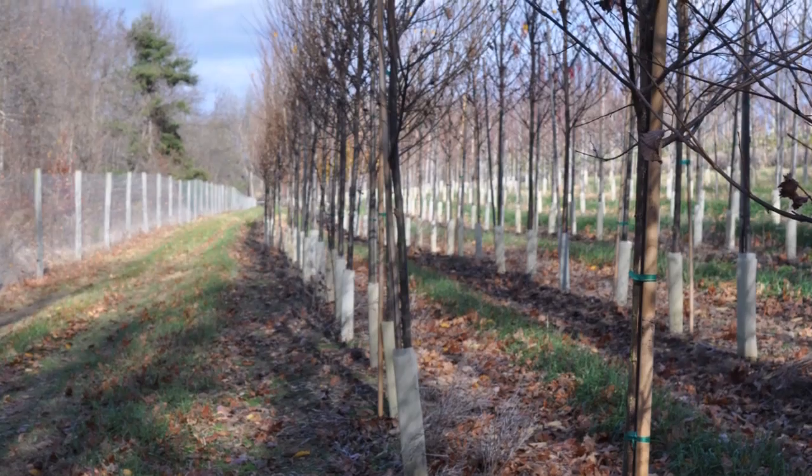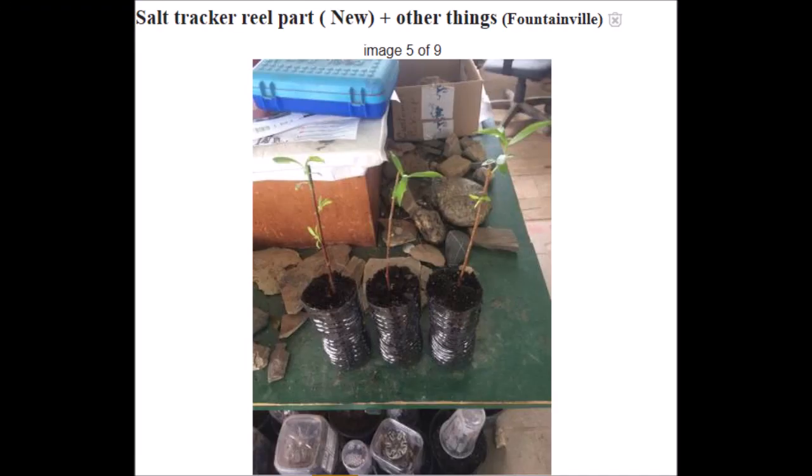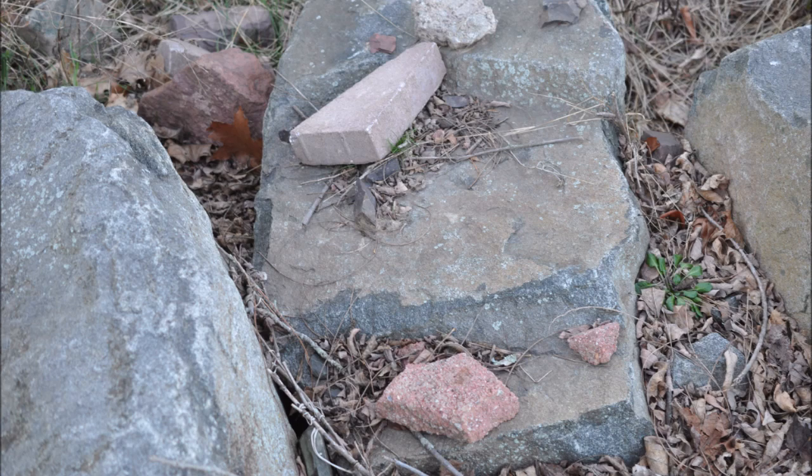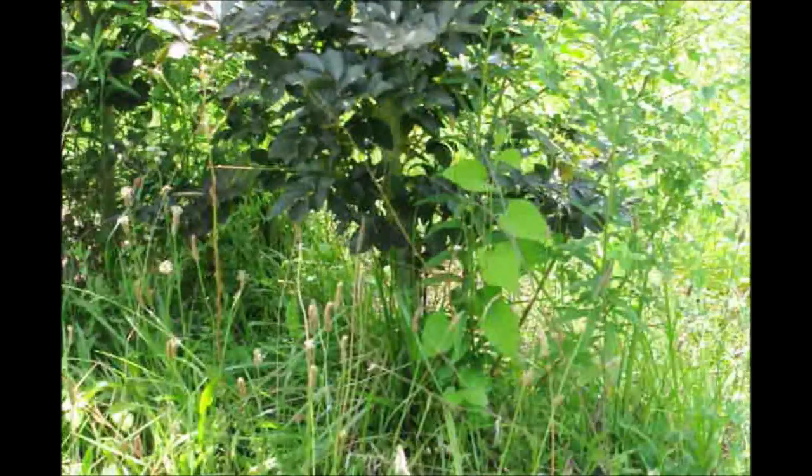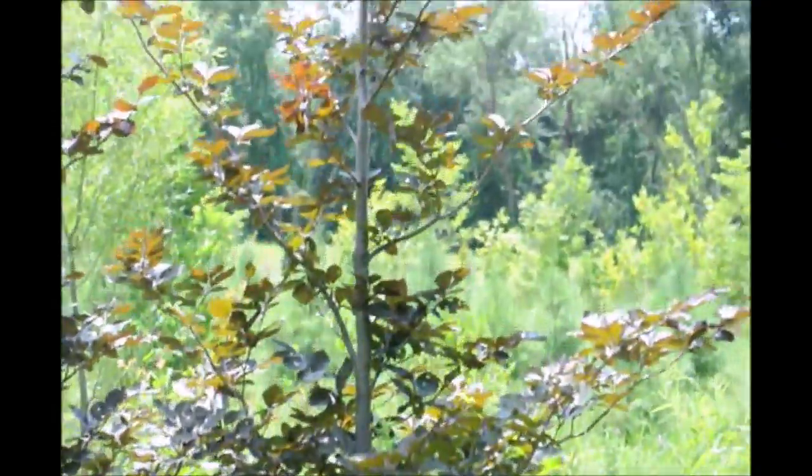Another thing we can give away are rocks. We're in the tree business — we dig trees, we get rocks. We have lots and lots of rocks. I give them away. A lot of them are real ugly and you couldn't sell them for landscaping, but there are people out there that will want them and will come to your site. Somebody coming to your physical site for something, whatever it is, is money in the bank because sooner or later one of them will buy something from you.